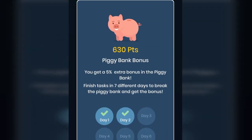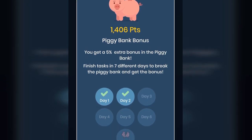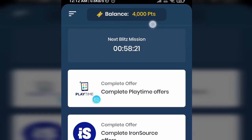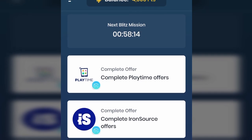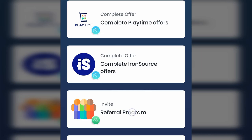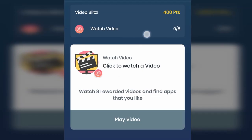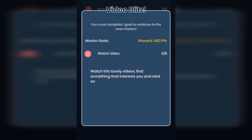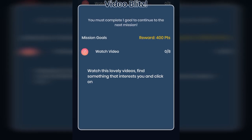From now on, they will give you 5% extra points as a piggy bank bonus, and after seven days this balance will be added to your account. After the withdrawal, 4,000 points remain and the next mission will be available in about 58 minutes. For now, you can use the multiple offers available. The current mission is to watch 8 videos — read the details, watch all 8 videos, and click on one of them. Just click start to begin watching.